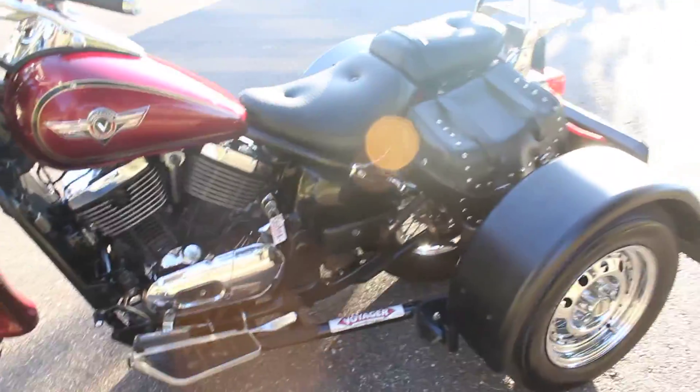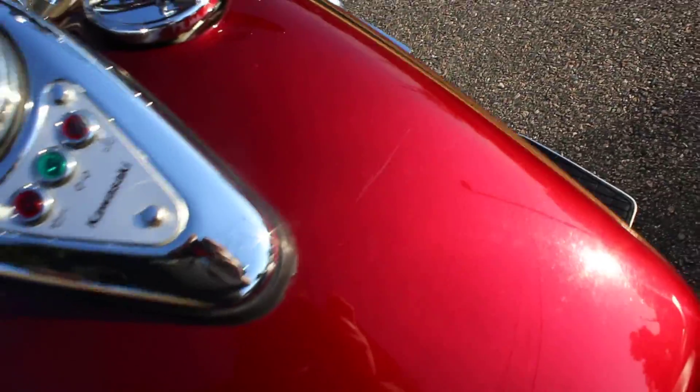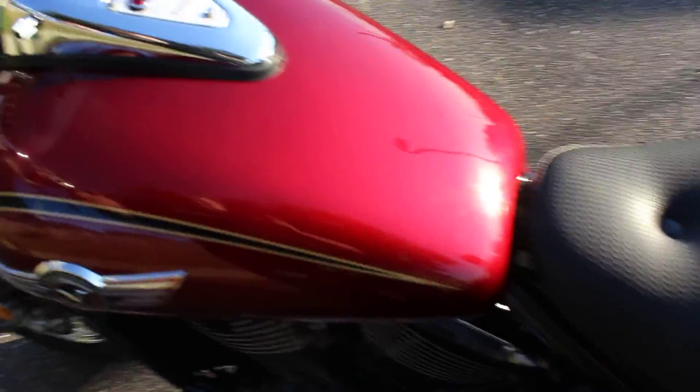If you wanted to ride this as a two-wheeler, or if you have another bike you want to put this kit on, that could be done. The seat's in pretty good condition — no tears or anything. Here's the little scratch on the tank I was telling you about. Other than that, not too bad. Red tank with kind of a black two-tone gold pinstriping.